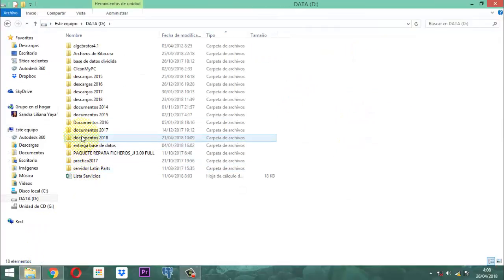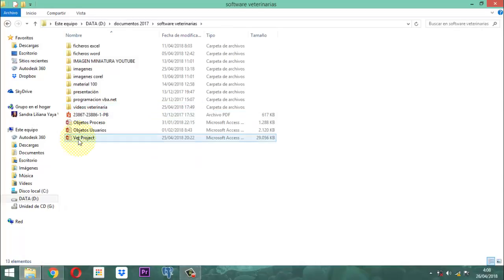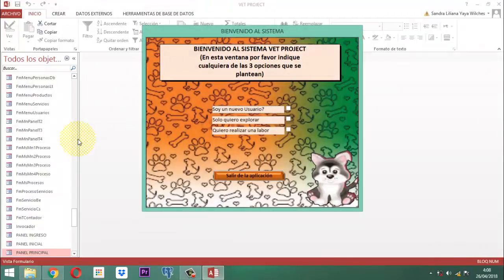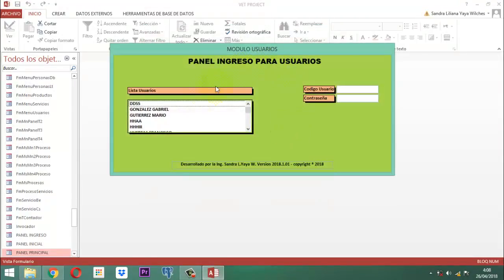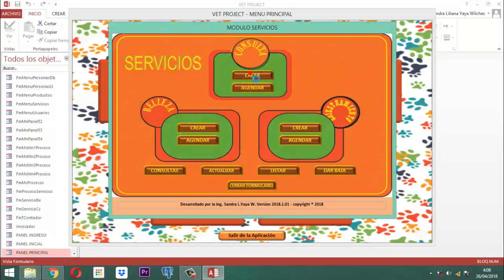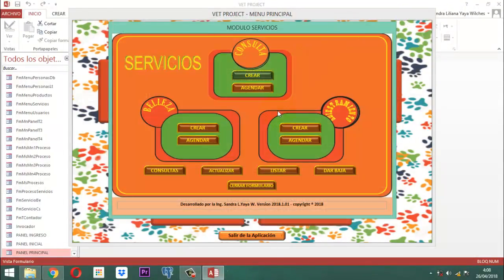Vamos a entrar acá a la aplicación Pet Project. En Pet Project, ¿qué se ha hecho hasta el momento? Nosotros en el anterior video mostramos cómo se cuadraba en servicios, para adaptar nuevos servicios, a nivel de consulta. Eso lo vieron ustedes cómo se trabaja. Entonces eso mismo se haría también para el caso de belleza.